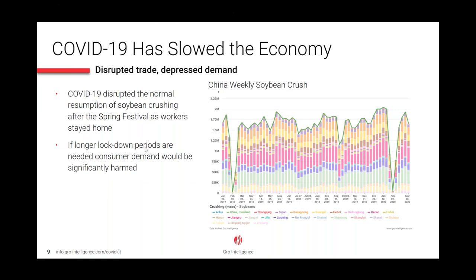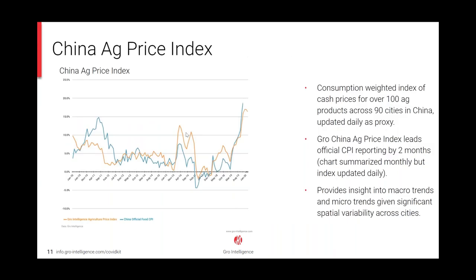A two-week drop in crush is normal during the New Year holiday. This year, the coronavirus outbreak slowed crush below 1 million tons per week for three weeks. With crush shut down for nearly a month, supply of soy products like animal feed were tight, and it was another cut to Chinese demand for world soybeans. We're also releasing our own China Agriculture Price Index shortly. It uses 110 different products, leads official CPI numbers by two months, and will be updated every day, allowing you to track inflation and economic health across China in near real time.